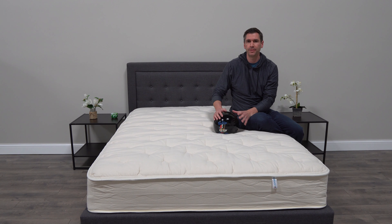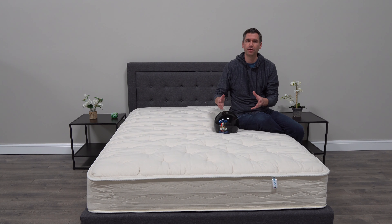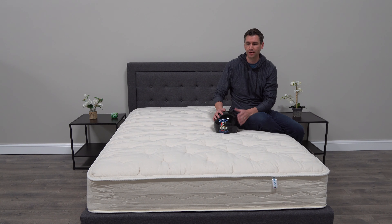Today I'm sitting on the Joybed LXC. Joybed is a company that has a long history of mattress manufacturing — almost a hundred years — and they're out of Michigan. Basically what they've done is taken all that knowledge and created a natural and sustainable mattress that feels really nice and has a very unique construction.